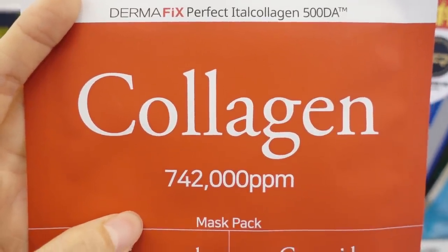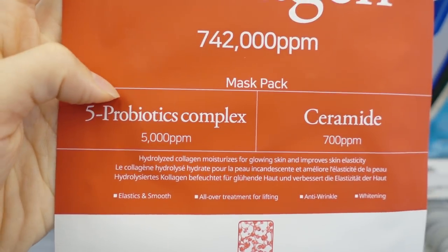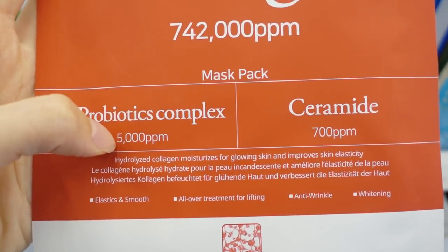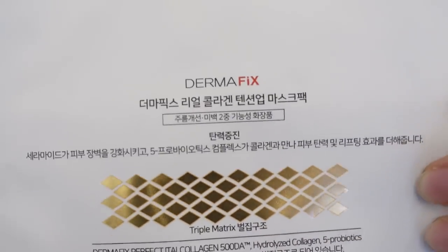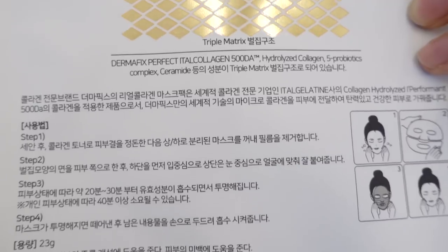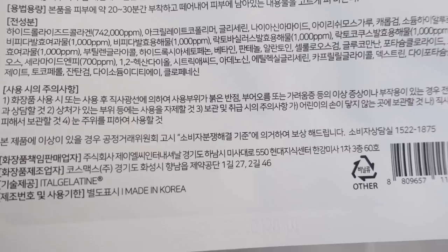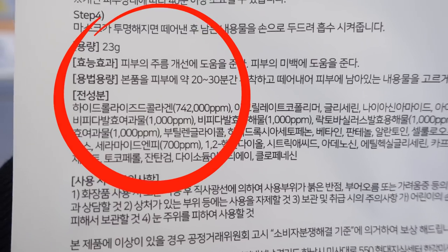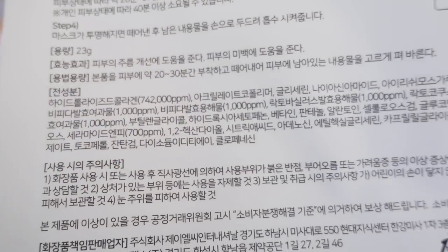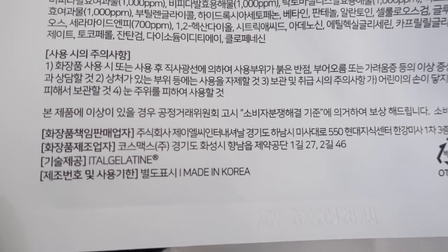DermaFix Perfect. Italcollagen — looks so fancy. Five probiotic complex, 5000 ppm ceramide. Is this Korean? I guess this is a Korean product. Wow, so the very first ingredient is hydrolyzed collagen at 742,000 ppm. This is Korean, made at a Cosmex manufacturing place. So this has been really popular these days.